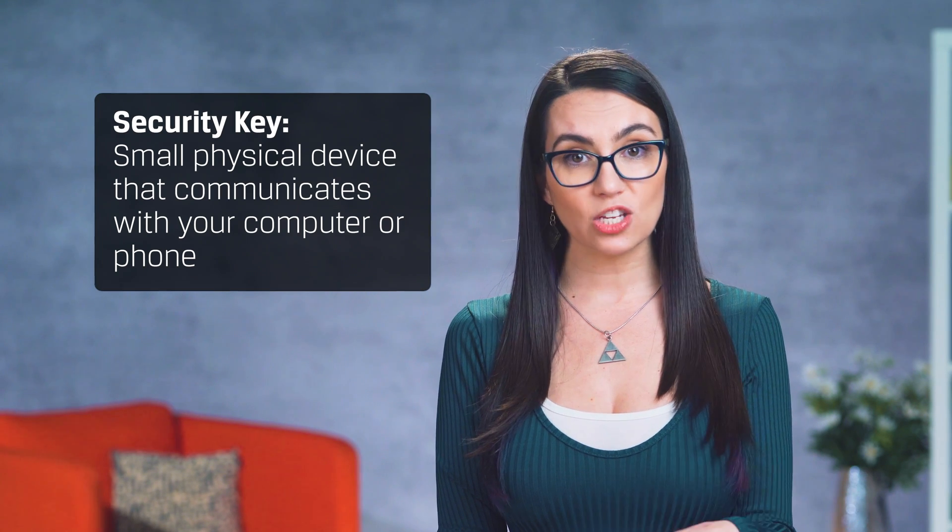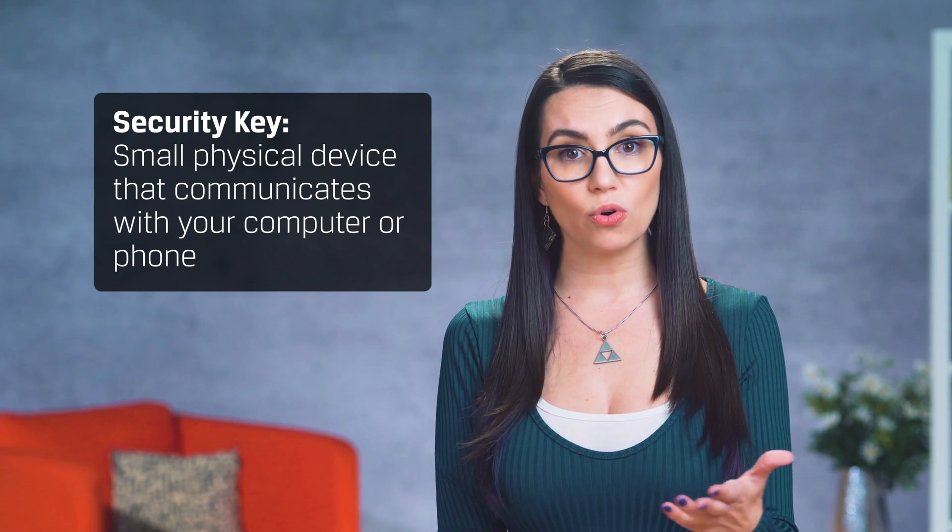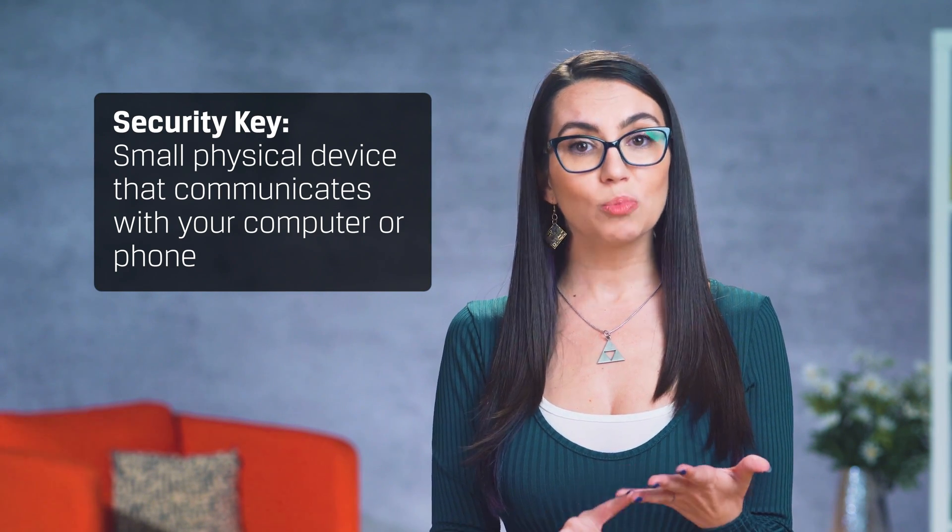While two-factor is good, having a security key is often better. A security key is a physical tiny device that you can keep on a keychain that communicates with your computer or phone via USB connector, Bluetooth, or NFC.